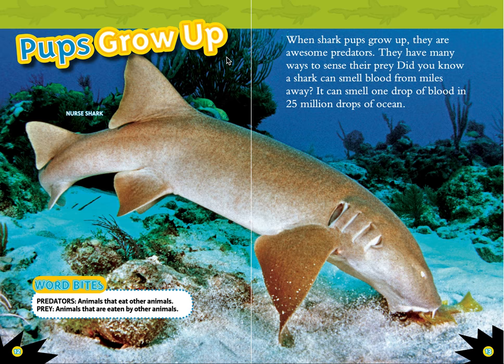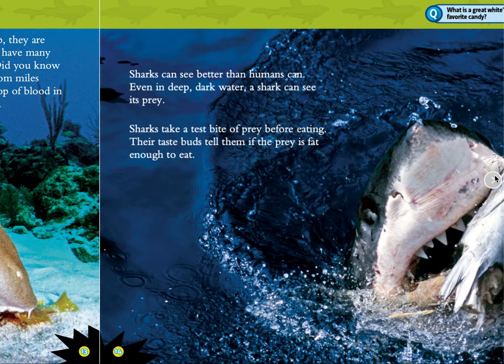Pups grow up. When shark pups grow up, they are awesome predators. They have many ways to sense their prey. Did you know a shark can smell blood from miles away? It can smell one drop of blood in 25 million drops of ocean. Word Bites: Predators are animals that eat other animals. Prey are animals that are eaten by other animals.